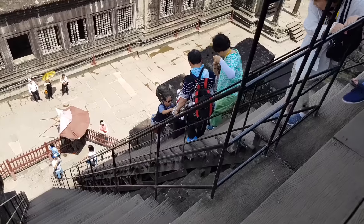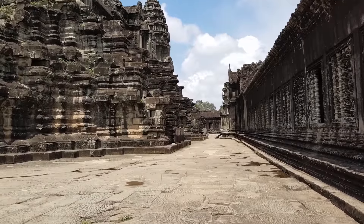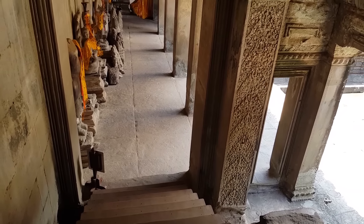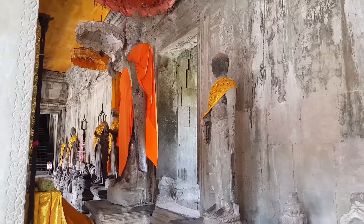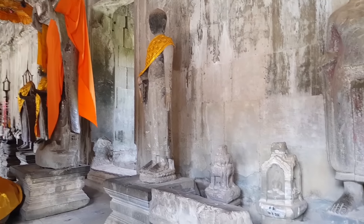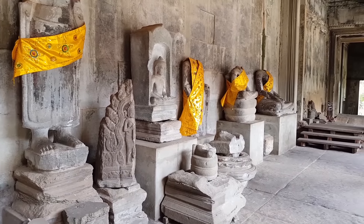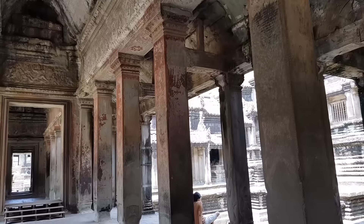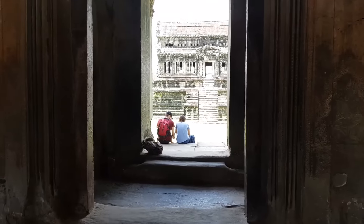Descend from the sanctuary and head for the cruciform-shaped gallery. You are now on the second level. Walk to the west and enter the left doorway of the gallery, then go down to the Gallery of a Thousand Buddhas, which contains many Buddha images. Spend time exploring the center of the cruciform-shaped gallery. Opposite the gallery there is a Hall of Echoes, where unusual acoustics can be heard when you stand with your back to the wall and thump your chest.